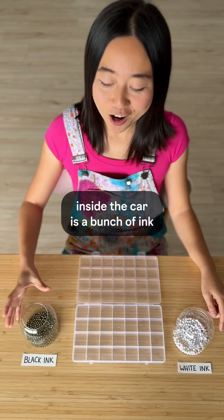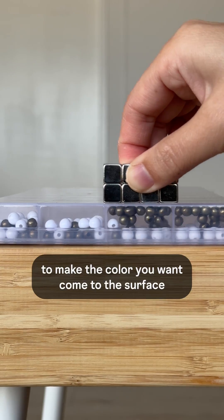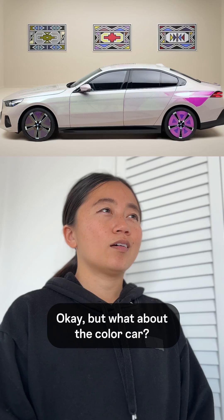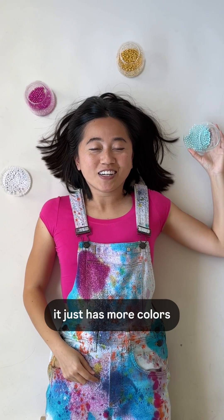How does that work? Inside the car is a bunch of ink, and the ink is electrically charged. Just add voltage to it to make the color you want come to the surface. But what about the color car? That car is also e-ink — it just has more colors.